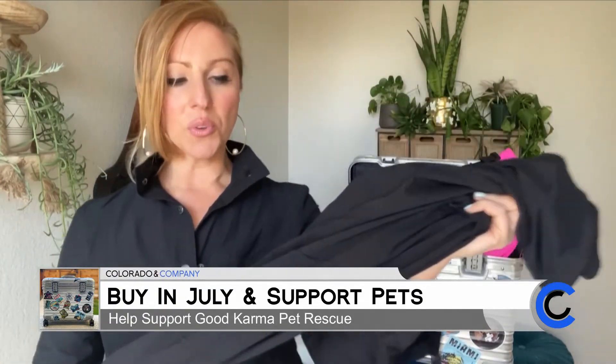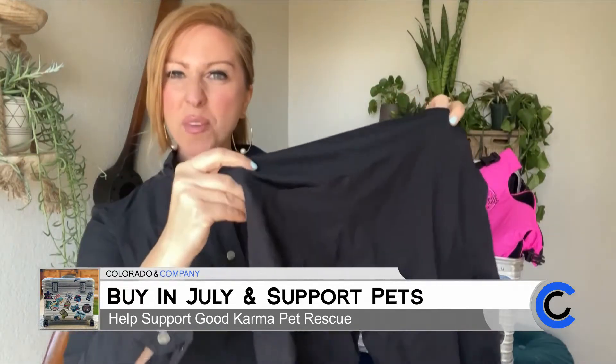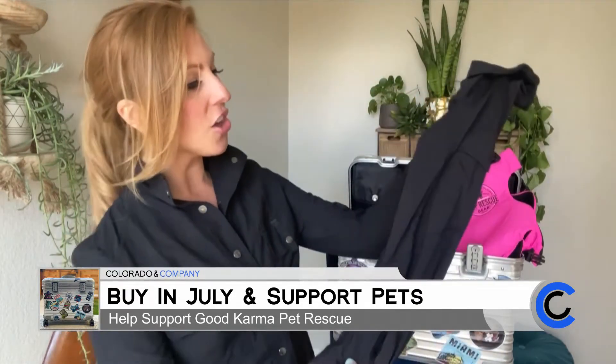The cool thing about this stuff is when you take it along with you — whether you're out camping or maybe you're taking a flight — you look so stylish. But at the end of the day, instead of feeling like you need to pack so many outfits, you can actually wash this in the sink with some simple soap and water, or wash it in the shower, bring it out, lay it to dry, and it's dry in about 30 minutes. I do this all the time.